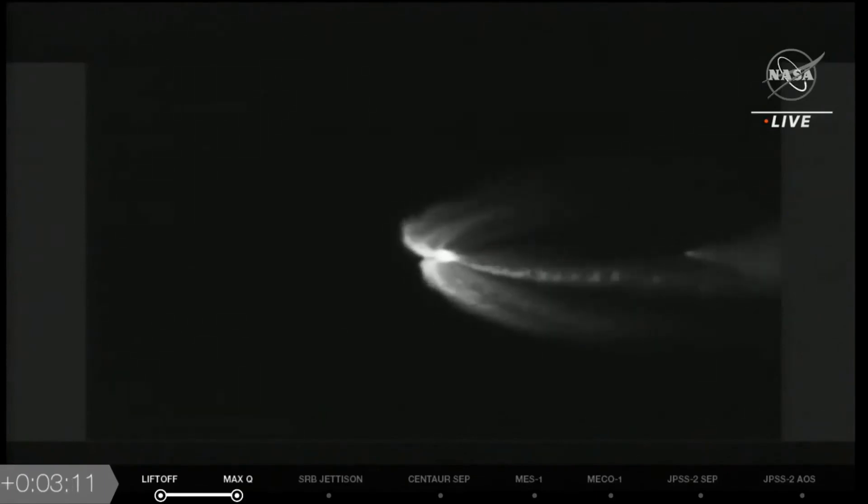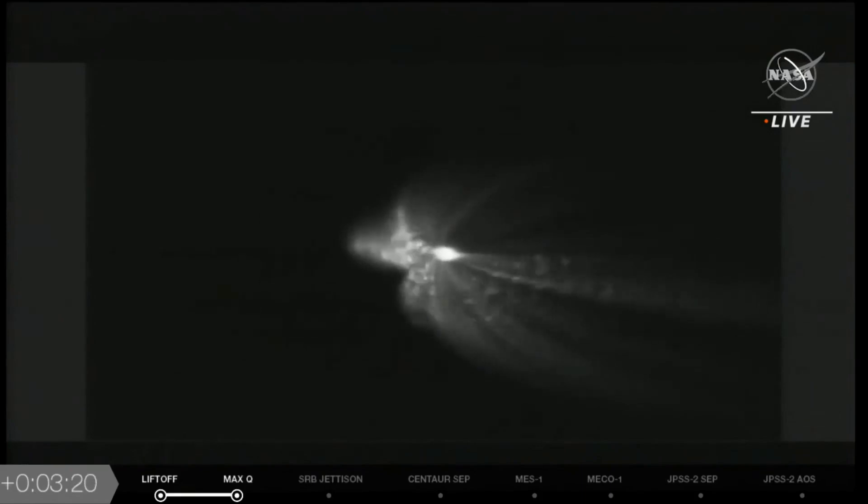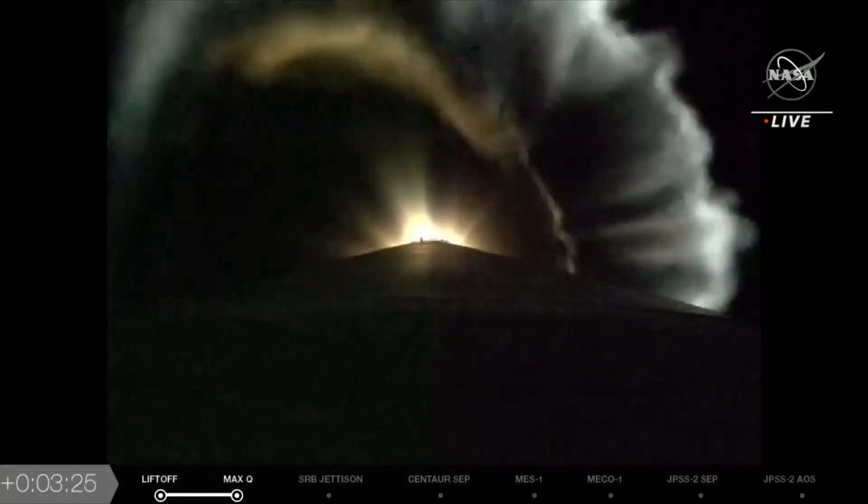Going to start cooling down that Centaur engine in the second stage to prepare for its super-chilled propellants to flow through the booster. About three minutes and 15 seconds into flight, the vehicle is now 53 miles in altitude, 67 miles downrange, traveling at 5,800 miles per hour.